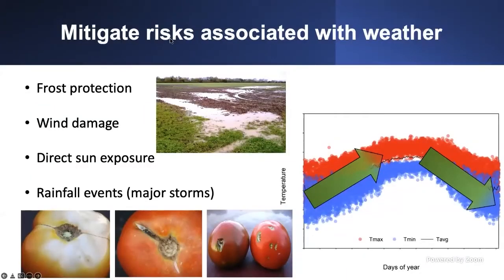Now, how high tunnels can mitigate risks associated with weather. We can provide frost protection. This graph shows the typical movement of maximum temperature in red and minimum temperature in blue from January through the end of the season. You need to understand when you are planting and what the weather conditions are, because outside temperature is completely different from the temperature inside the high tunnel — and understanding that difference is key to optimizing production and selecting the right planting dates.